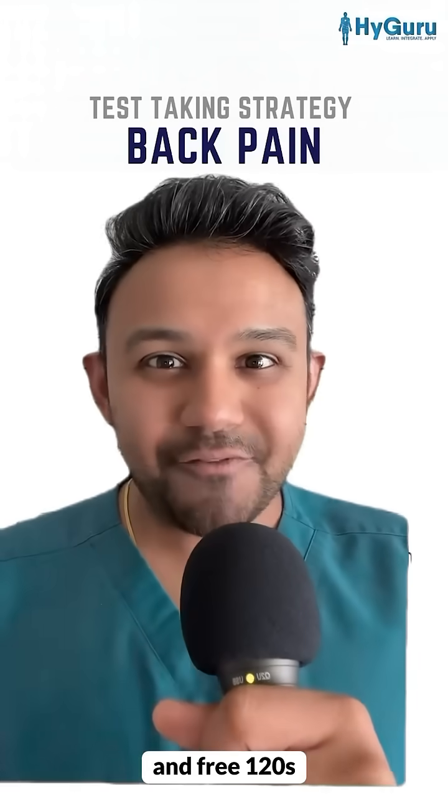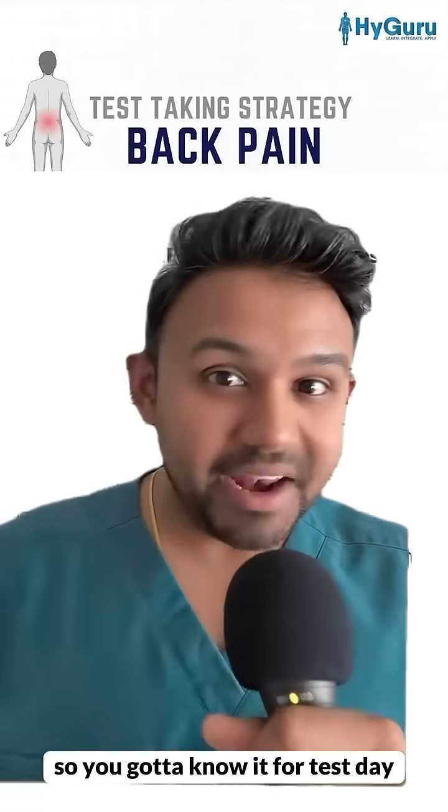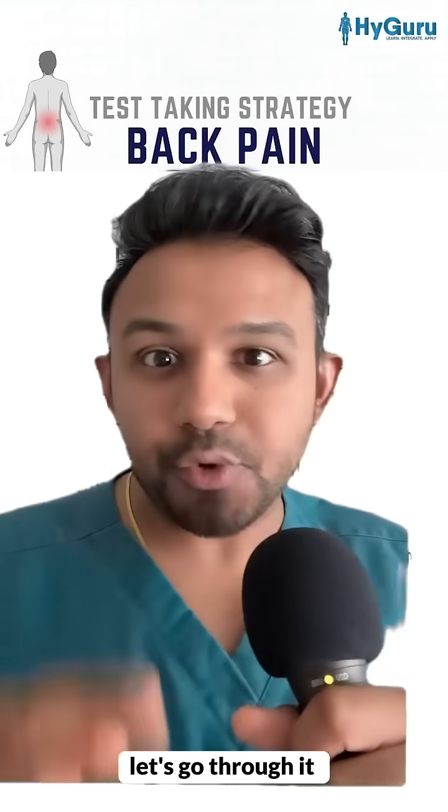If you study the NBMEs and free 120s, one of the most common chief complaints you're going to get is back pain. You've got to know it for test day. Let's go through it.